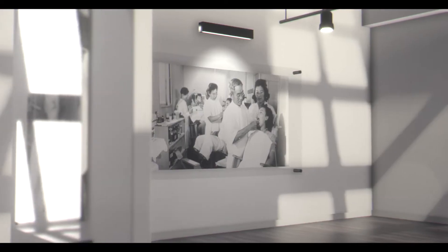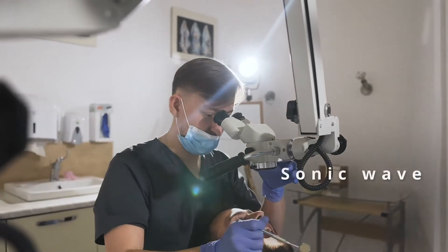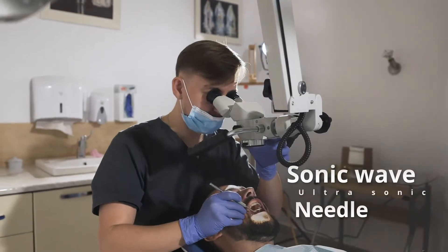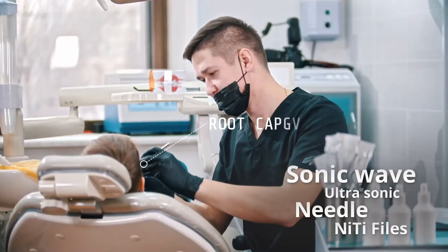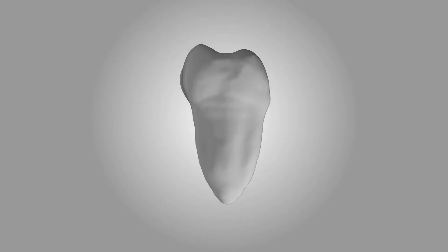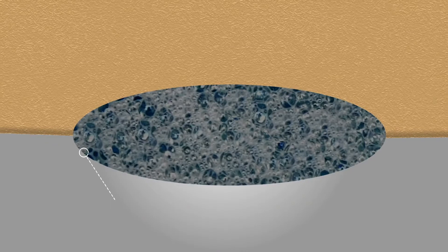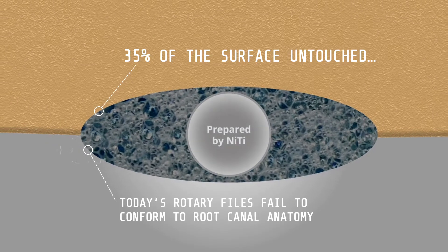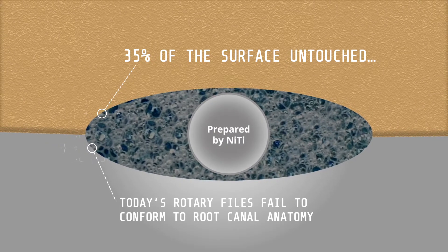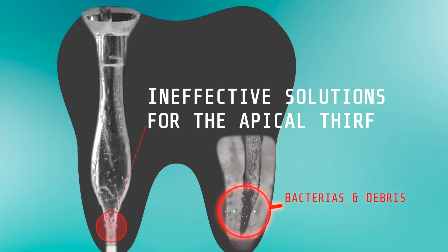Dentistry has come a long way, yet despite all the advances and all the effort you invest in caring for your patients, when it comes to root canal treatments you don't always have the right tools to ensure success. Today's rotary files fail to conform to irregular canal anatomy, leaving more than 35% of the surface untouched, and current disinfection methods tend to be unreliable, requiring prolonged exposure to aggressive chemicals.